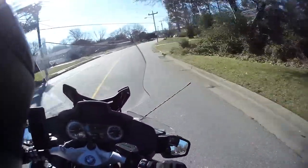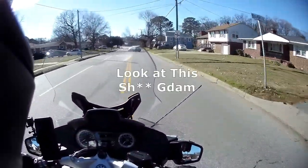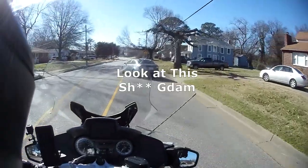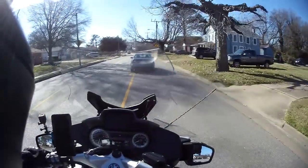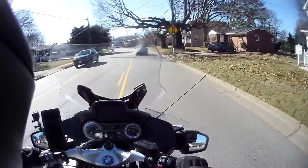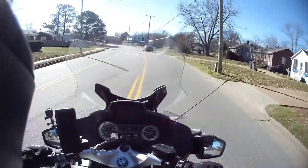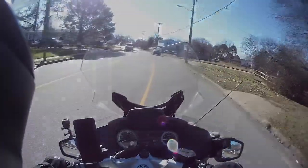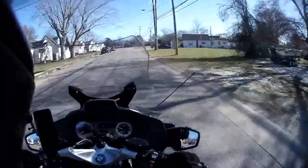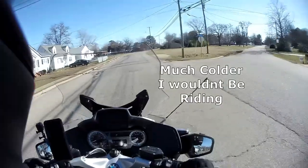But definitely — look at this, he just pulls out in front of me, doesn't give a shit. So, I have the right winter gloves. Much colder than this, I wouldn't be riding anyway.